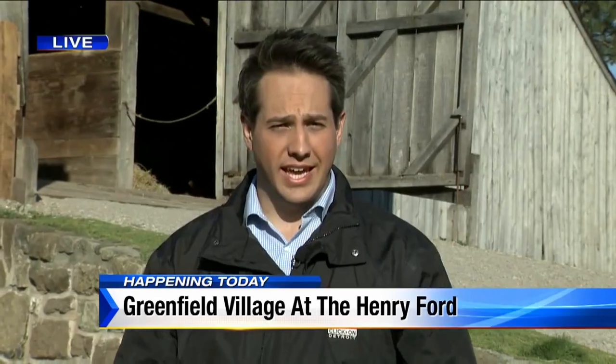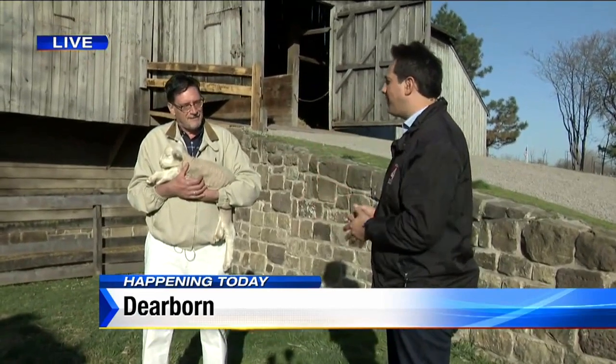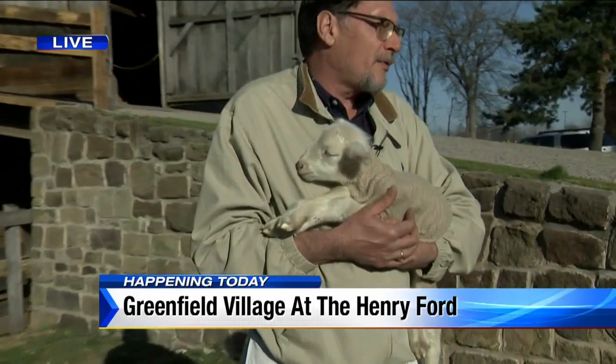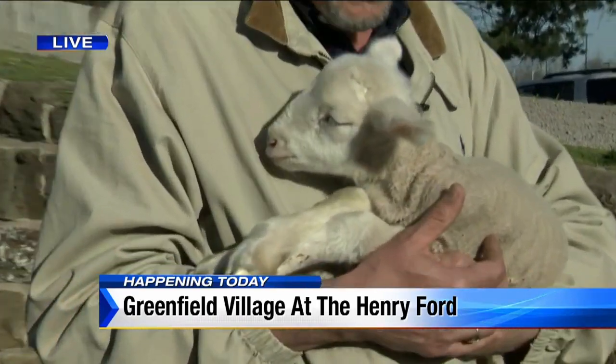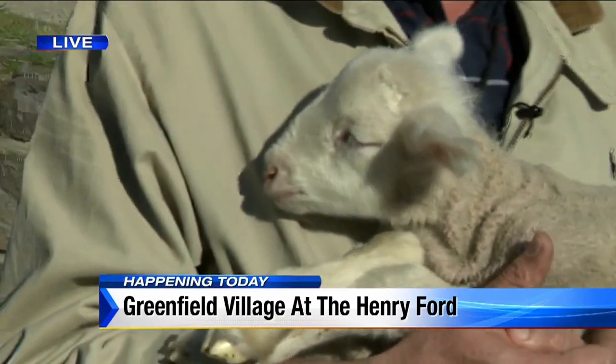We're talking about Greenfield Village at the Henry Ford, open today. That's where Nick Monticelli is live. Good morning everybody. It's a little warm to be wearing this winter coat — I just forgot to bring a spring jacket. It's a gorgeous day at the village, and a gorgeous day to meet Jim and his new five-day-old friend. We don't name them; we tag them. They all get a number in the flock book so we can keep track of who's who. This is one of a set of twins born just a few days ago.